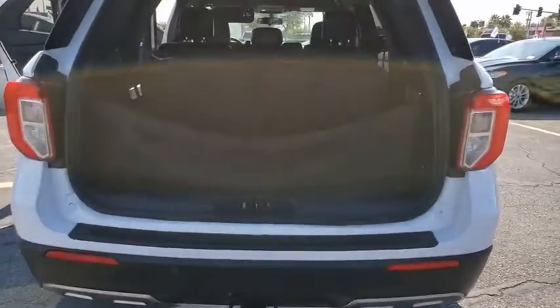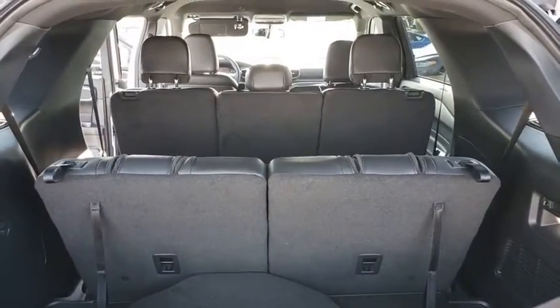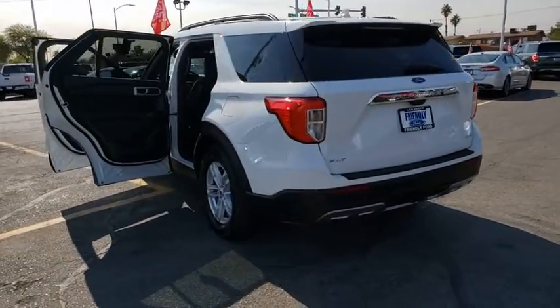Remote engine start, traction control, power passenger seat, power liftgate, Bluetooth, dual airbags, power steering, alloy wheels, four-wheel disc brakes, AM FM stereo radio, power windows, rear window defroster, trip computer.